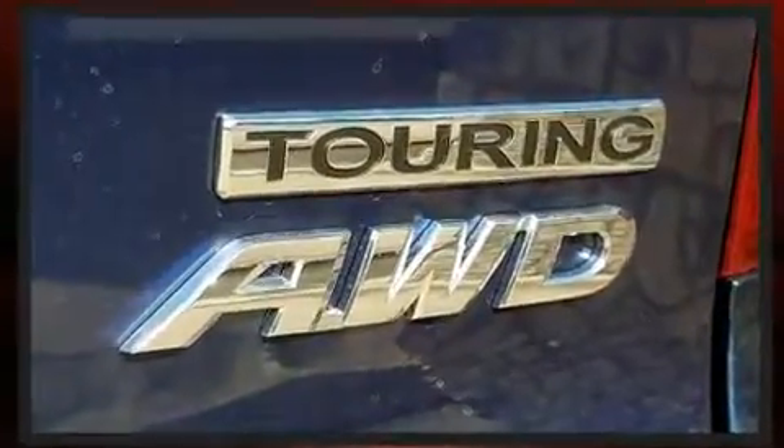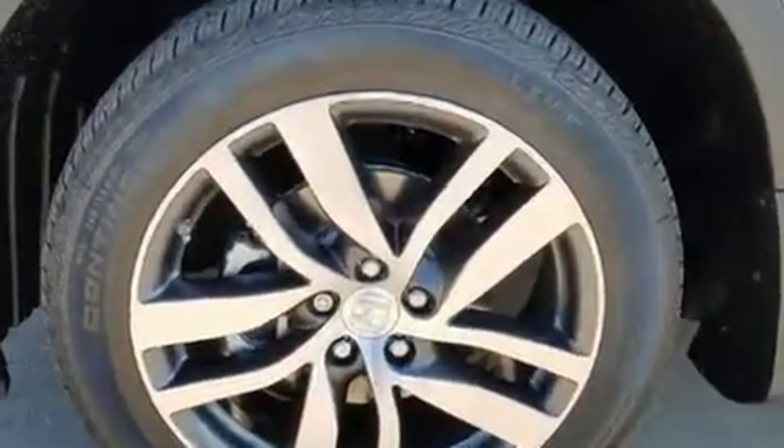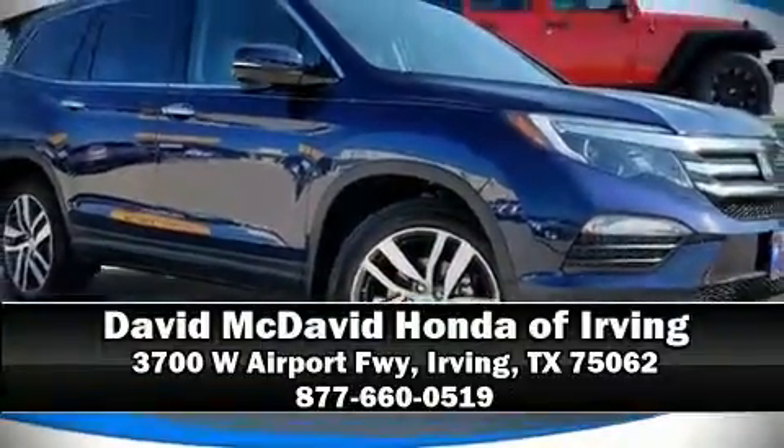Honda ensures the safety and security of its passengers with equipment such as traction control, ignition disabling, and four-wheel disc brakes with ABS. Our experienced sales staff is eager to share its knowledge and enthusiasm with you — please don't hesitate to give us a call.